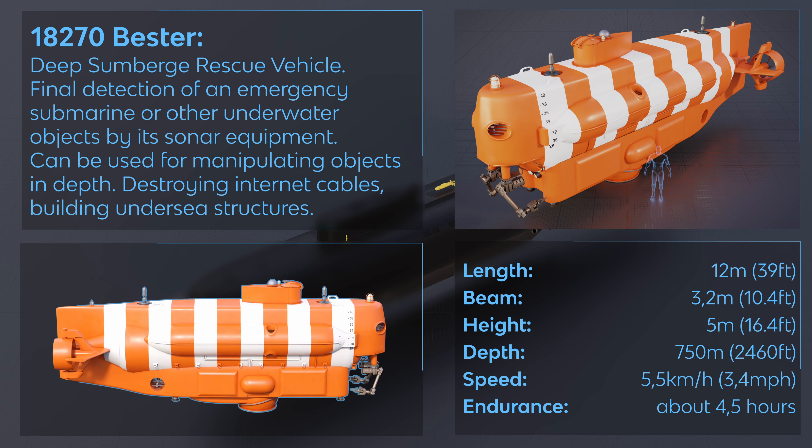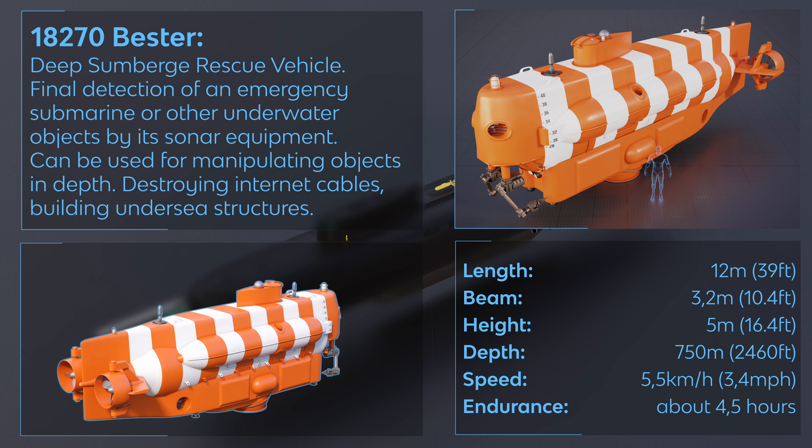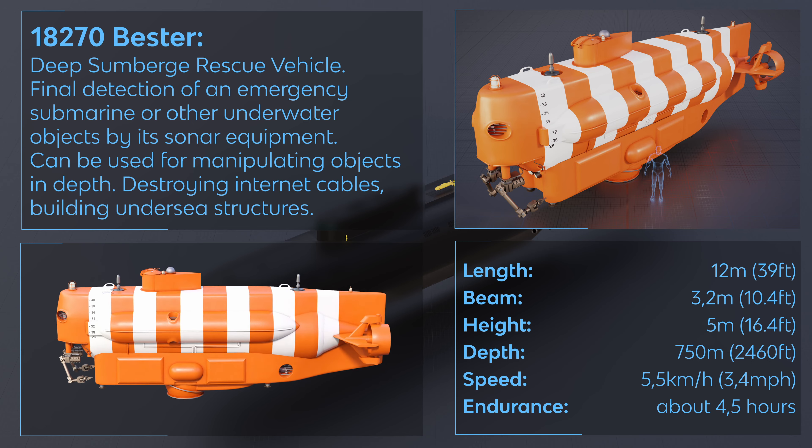18270 Bester — Deep Submergence Rescue Vehicle. Enables detection of an emergency submarine or other underwater objects by its sonar equipment. Can be used for manipulating objects in depth, destroying internet cables, and building undersea structures.